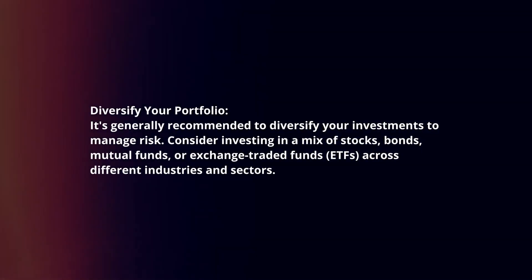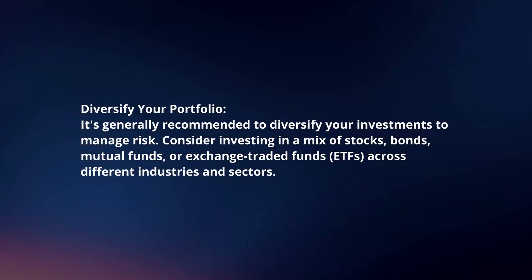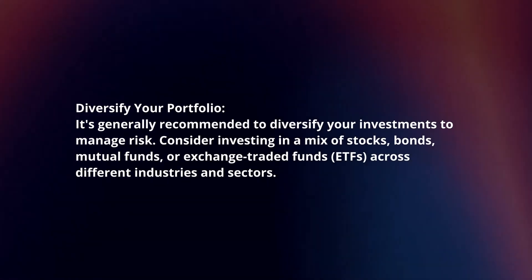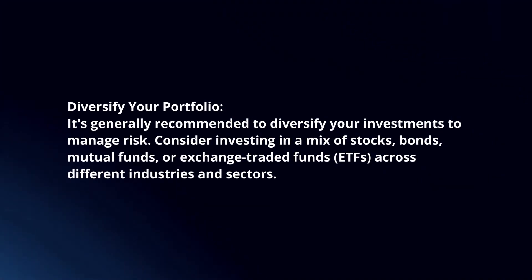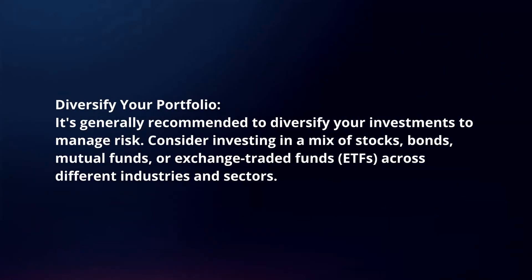Diversify your portfolio. It's generally recommended to diversify your investments to manage risk. Consider investing in a mix of stocks, bonds, mutual funds or exchange-traded funds across different industries and sectors.